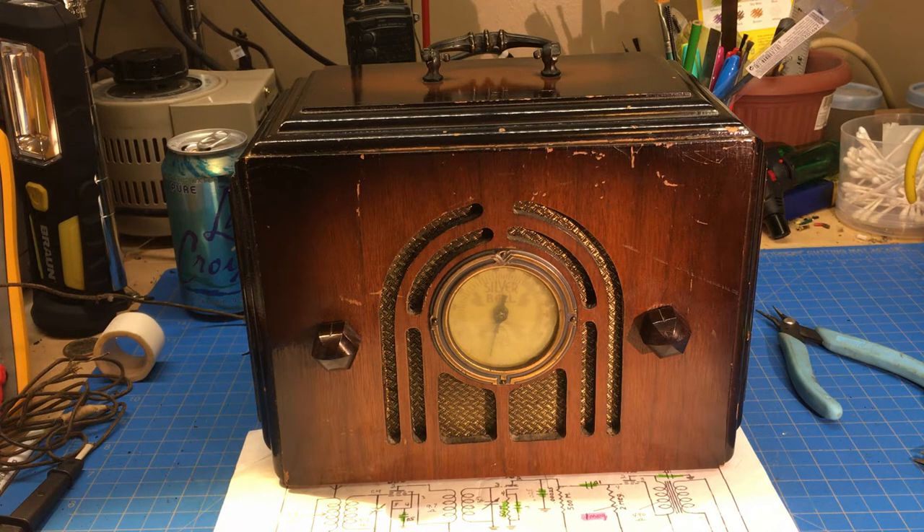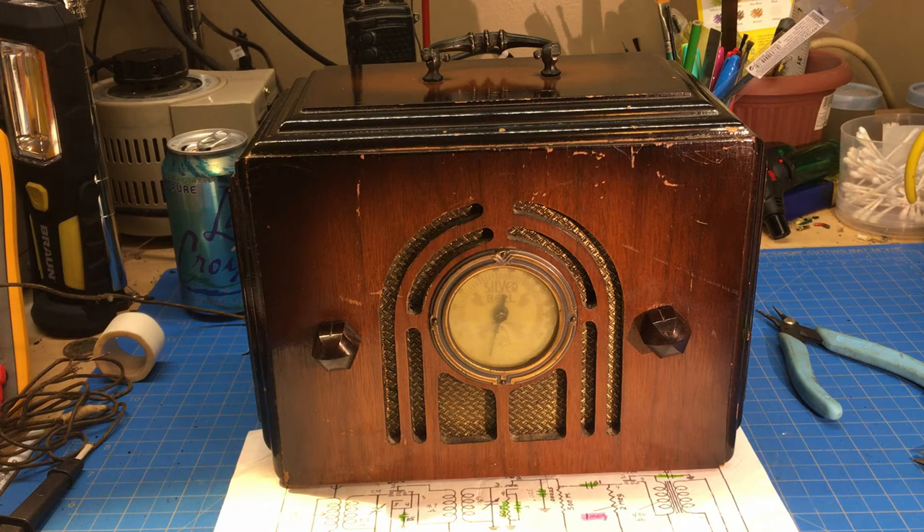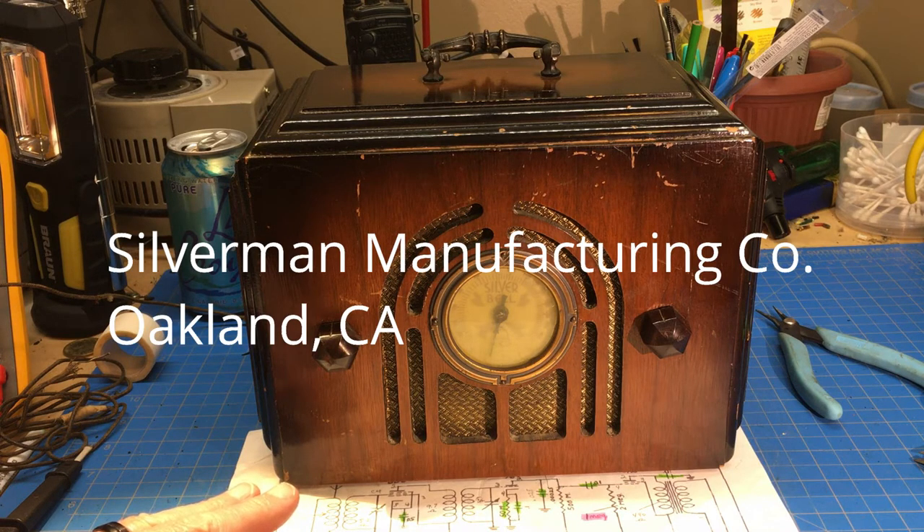Someone reached out to me a couple of years ago and said they had a Silver Bell in pretty good shape, so we negotiated and I ended up buying it. The other video was called a Mystery Radio, and to this day this is still a mystery. This is a Silver Bell. It was made in 1935, and it was manufactured by Silverman Manufacturing Company in Oakland, California.